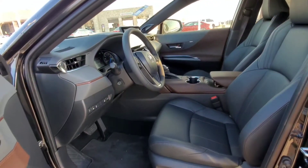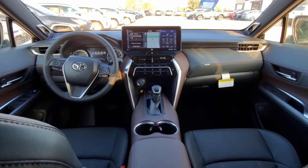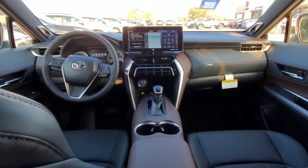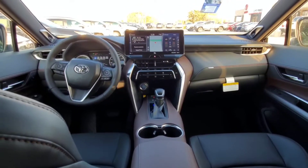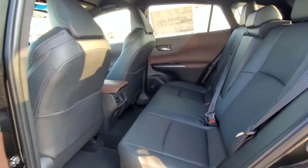The Venza has heated seats and ventilated seats because it has our SofTex package. It also has a power adjustable steering wheel and the JBL system with our 12.3-inch display. You're also going to get a heated steering wheel and memory seat function in the Venza. Check out the back seat with the same SofTex leather seats.